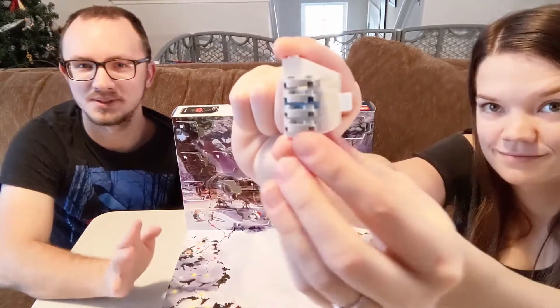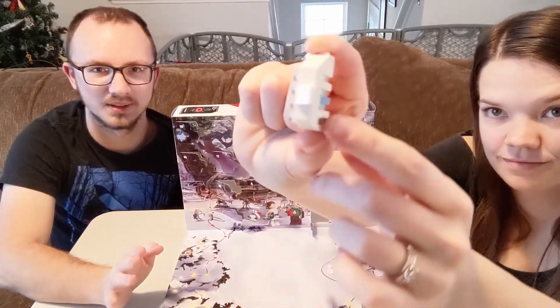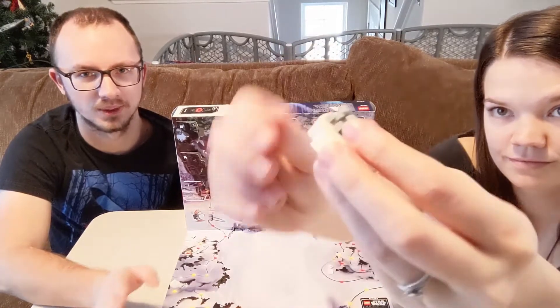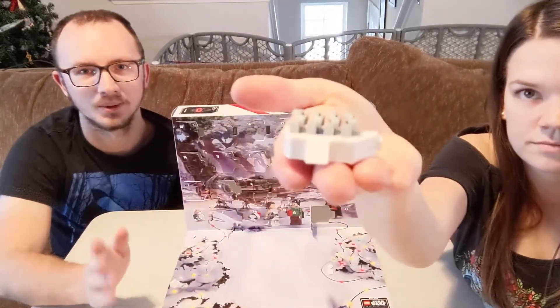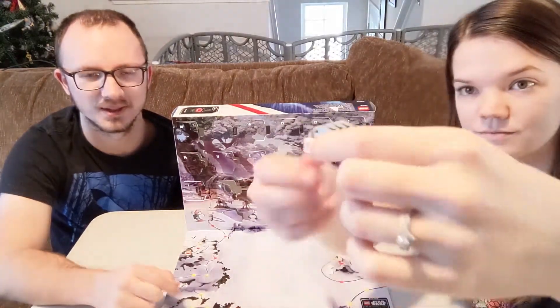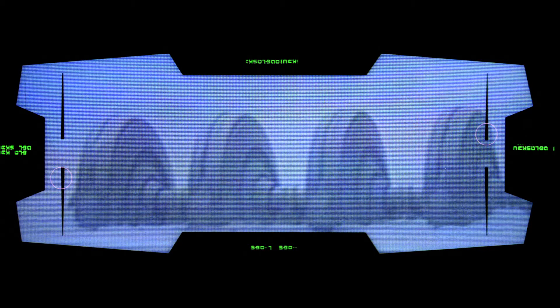We're not 100% certain on what this one is, but I think it's the shield generator from Hoth — the rebel shield generator. We're gonna put a picture up here for you just so you can see a comparison of what we're talking about, since that's kind of like a random thing to be making a Lego set out of.